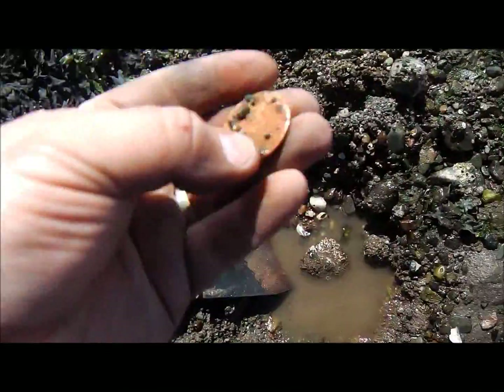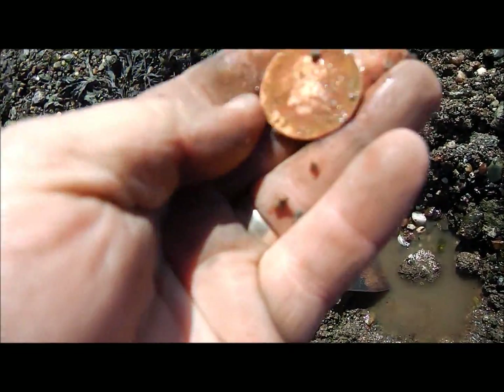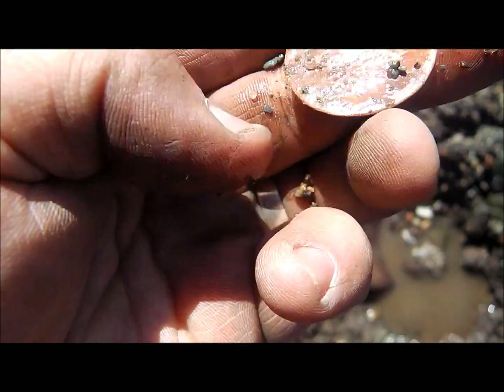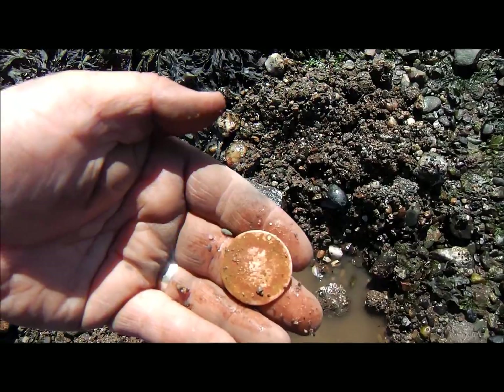I just got an 89 and it's a big penny. And that one is — possibly a George V penny, I think it is. It does look like another George V penny.